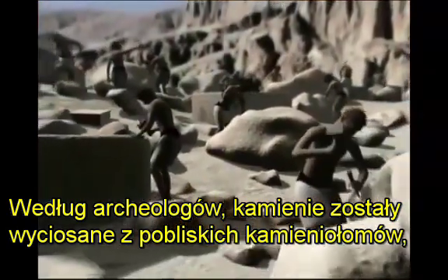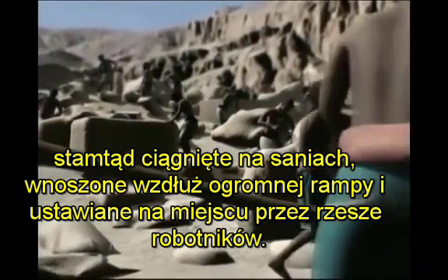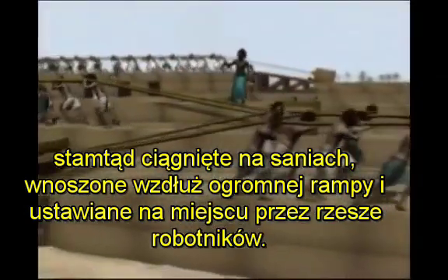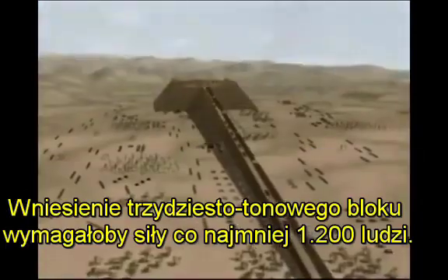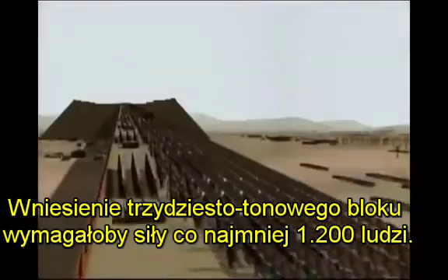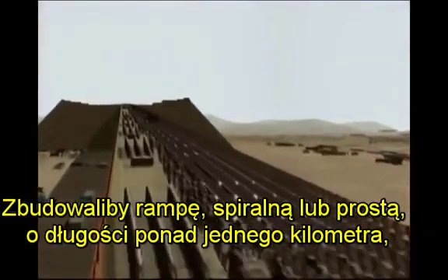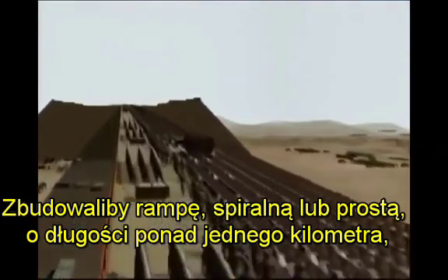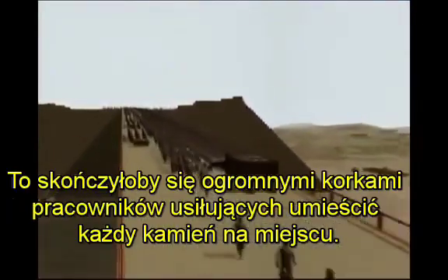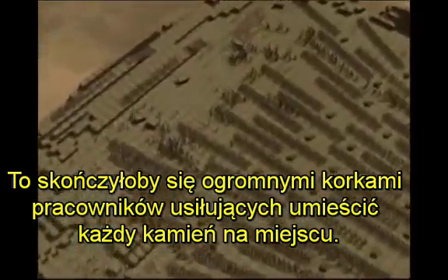According to archaeologists, the stones were all carved from nearby quarries, hauled on sledges, hoisted on huge ramps and set in place by armies of workers. To lift a 30-ton block off the ground would require the force of at least 1,200 men. They would have built a ramp, whether circular or straight, over one kilometer long that required more material than the pyramid itself, and they ended up with some sort of traffic jam until each block was placed in its position.